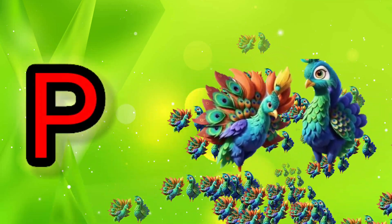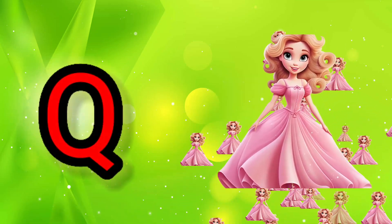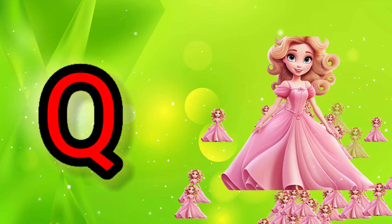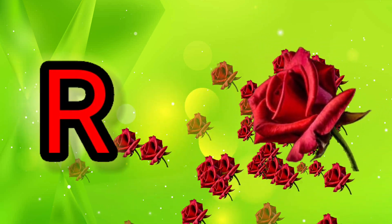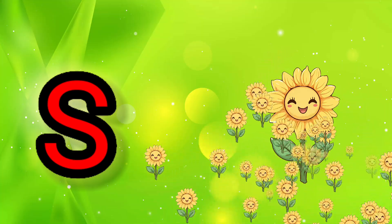P for Peacock, Q for Queen, R for Rose, S for Sunflower.